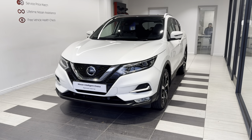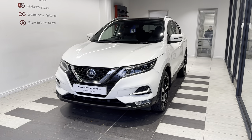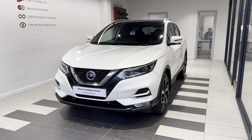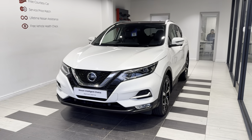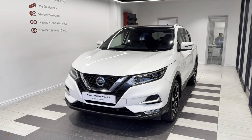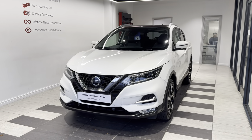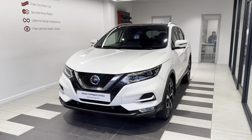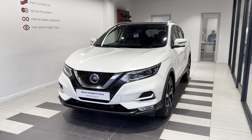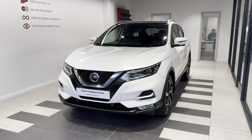Hello and welcome to Smith Nissan in Peterborough. Here we have a 2019 Nissan Qashqai 1.3 DIG-T Tecna — a petrol manual. This vehicle is a Nissan Intelligent Choice approved used car, which means you get a minimum of 12 months manufacturer approved warranty, 12-month RAC breakdown cover, a multi-point inspection by Nissan trained technicians, and a full history check. We can also offer a full range of finance packages to meet your requirements. Let's take a look around the car.